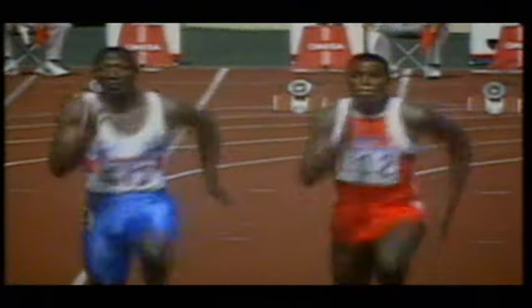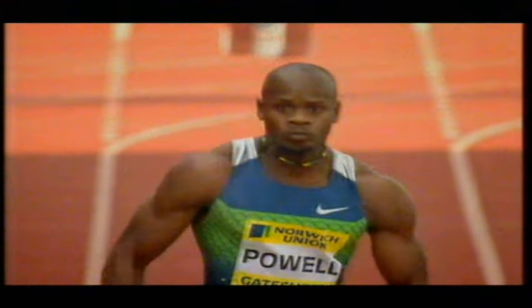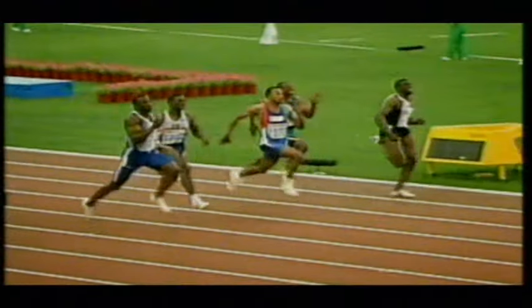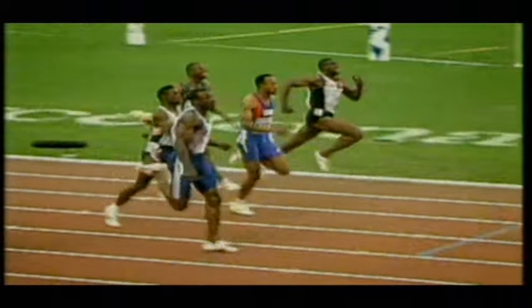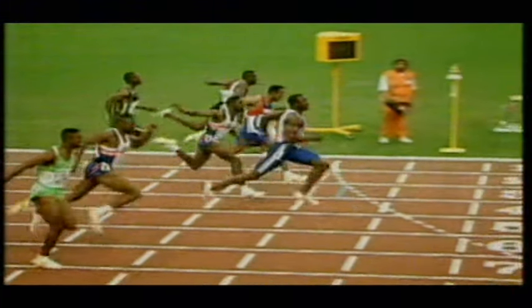The stride phase — now you're approaching maximum velocity. Head in line with the spine, relaxed, elbows at 90 degrees, stride extended. The classic high knee lift. If it's close, you'll need to lean for the line.